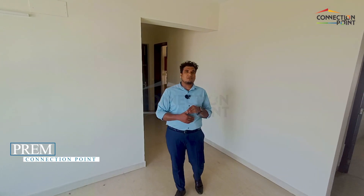Hello friends, this is Prem from Connection Point. So if you want to see what I'm going to show you about 3BHK resale.